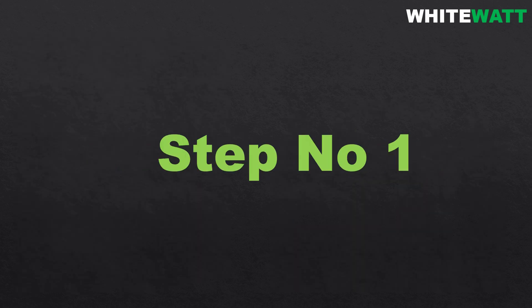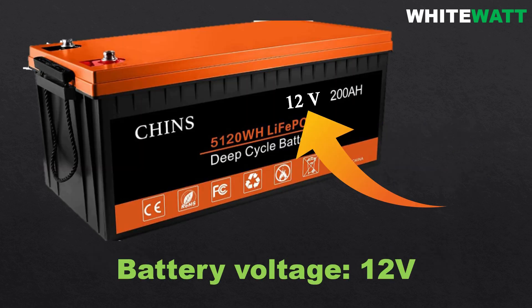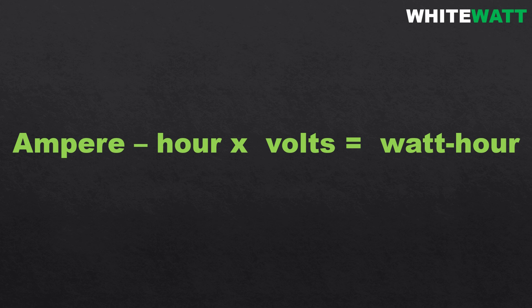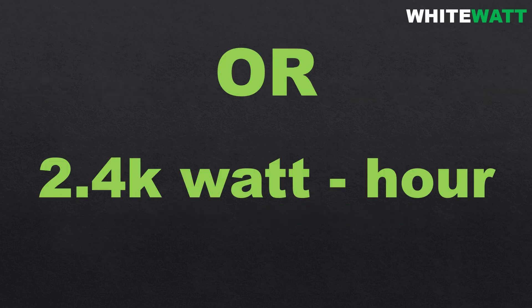Step number one: calculate the energy storage of the battery. We have a battery with a capacity of 200 ampere hours and a voltage of 12 volts. To calculate the energy stored in the battery in watt hours, we multiply the ampere hours by the voltage. So 200 ampere hours multiplied by 12 volts gives us 2400 watt hours, or 2.4 kilowatt hours.